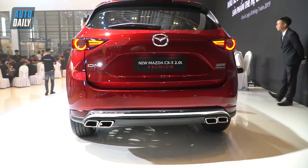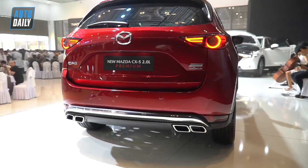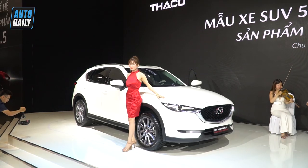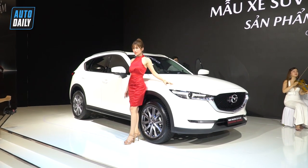Trong đó có 3 phiên bản động cơ 2.0: đó là 2.0 Deluxe, 2.0 Luxury và 2.0 Premium. Hiện tại thì Duy đang ngồi ngay ở trên chiếc 2.0 Premium. Còn phiên bản cao nhất đương nhiên là động cơ 2.5, với cái tên là Signature Premium. Chúng ta sẽ có dòng chữ Signature Premium ở phần đuôi phía sau xe.